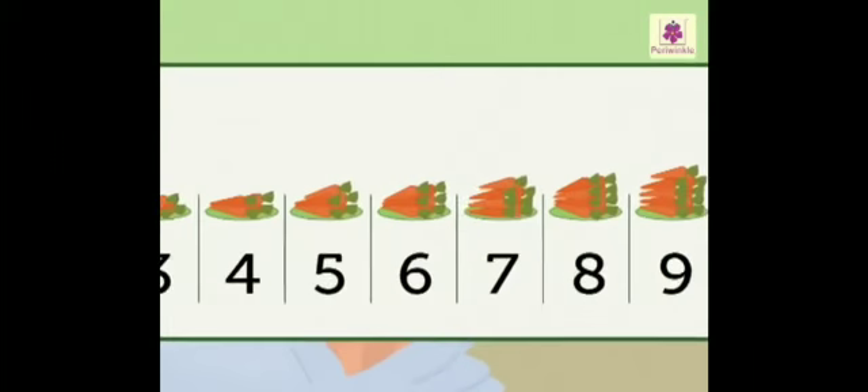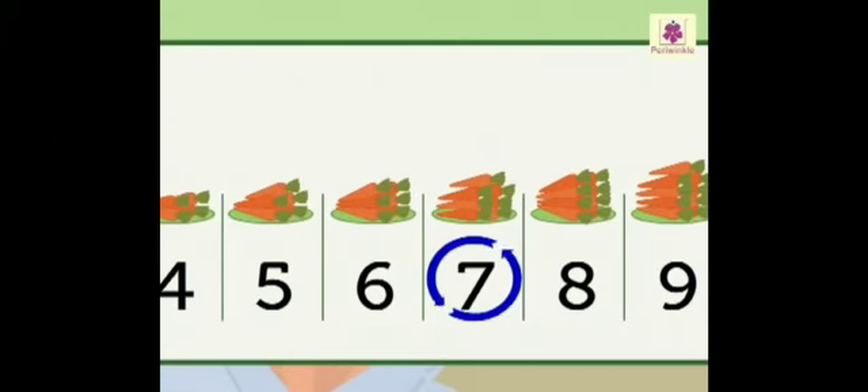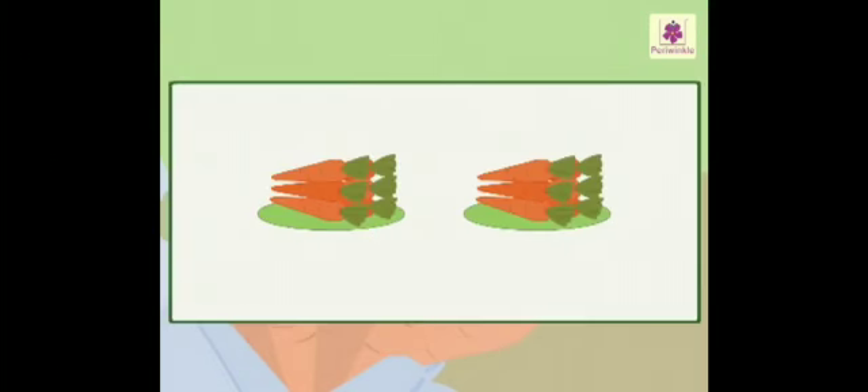When we count forward or after by one, it means the next number we get is always one more than the previous number. For example, number seven is the next number after six, so we can say one more than six is seven. Similarly, one more than number three is four.